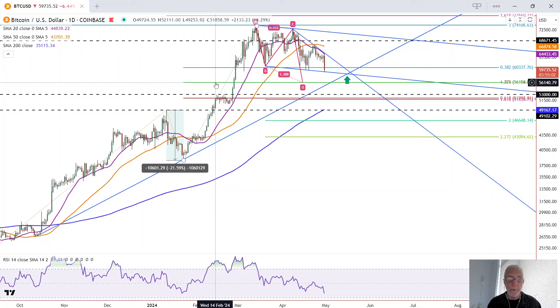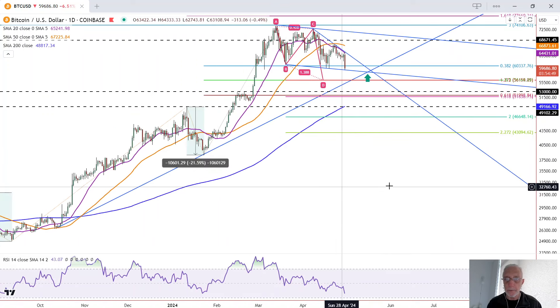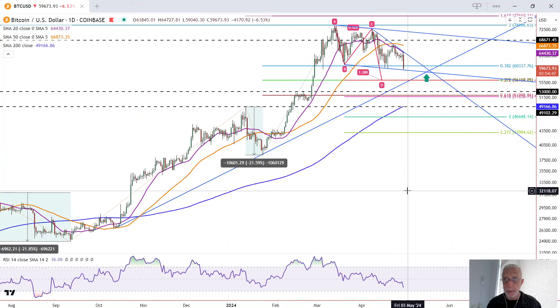That zone is the completion of a 50% retracement of this smaller swing and the target for an A, B, C, D pattern where the CD leg is 127% of the AB leg — an extended target ABCD pattern. So there's a bullish scenario and there's a bearish scenario.